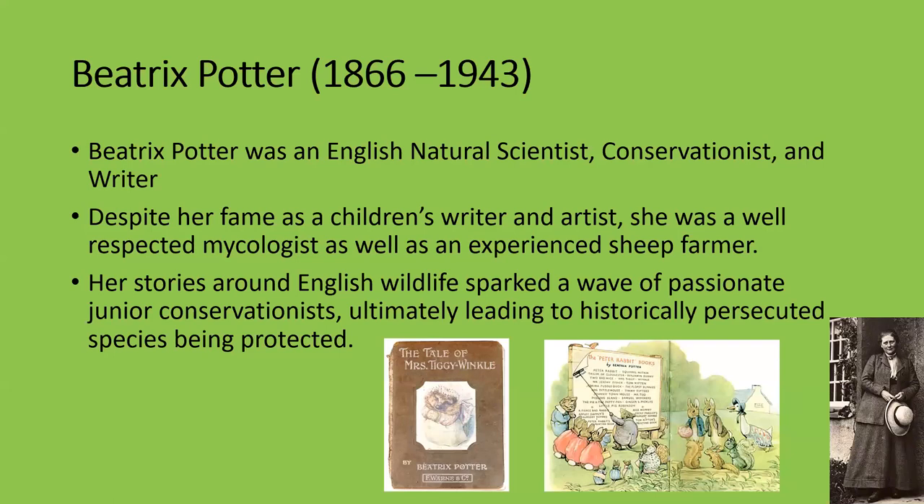Moon rats, hedgehogs, and gymnures are what we call hairy hedgehogs — they don't have true spines. There are five genera and eight species found throughout Asia mostly. The moon rat is the most common and, as you can see, looks terrifying.